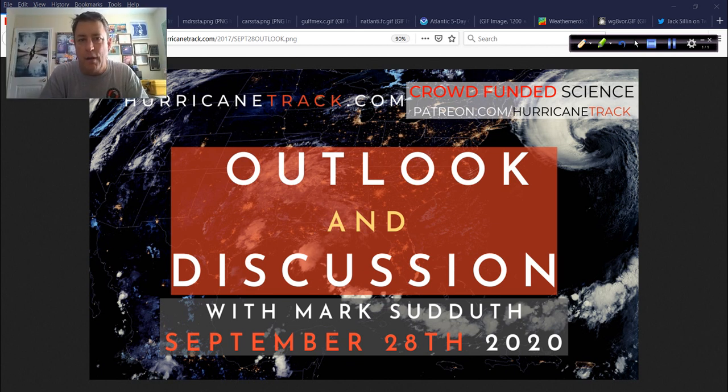Good afternoon. Mark Sutton with HurricaneTrack.com here with your Hurricane Outlook and Discussion. It is Monday, September 28, 2020. I'm finally back home after being on the road for quite a few weeks. We rounded up all the equipment we could from Laura, Sally, and Beta — there are still a couple pieces we still need to get, but we've done the best we can. We retrieved a lot of data, a lot of great video, some of which will be used as data. All in all, a very successful last few weeks — this pretty much beats anything in the past. Even in 2005 I was not gone this much. So it's good to be back.